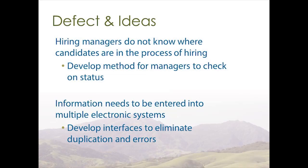Another defect we identified was that information needs to be entered into the system multiple times and into multiple different systems. An idea was to develop interfaces to eliminate duplication of errors and duplication of work. Much of this can be accomplished by implementing integrations between NeoGov and PeopleSoft, while also expanding the functionality currently existing in PeopleSoft to make more efficient ways to update position and job code attributes.